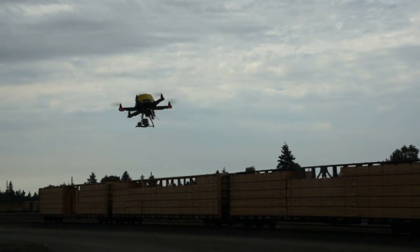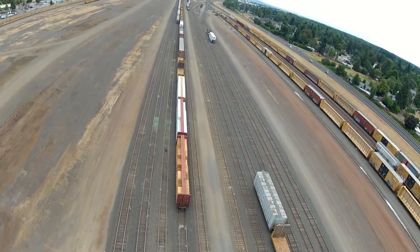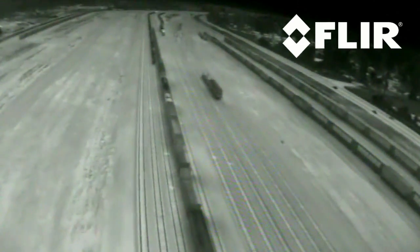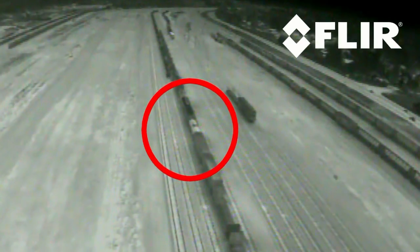We sent Raven downrange to take a closer look at one of the tankers. On the FLIR, you can see that the tanker in the foreground is a light shade of grey, indicating that it's radiating heat.